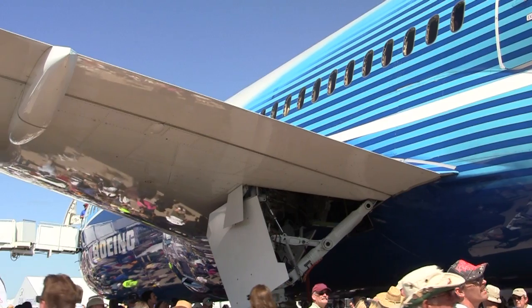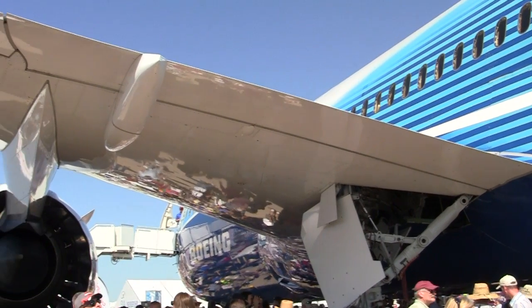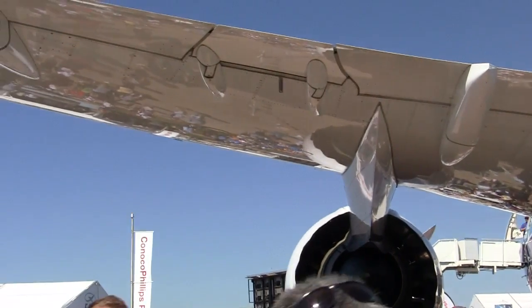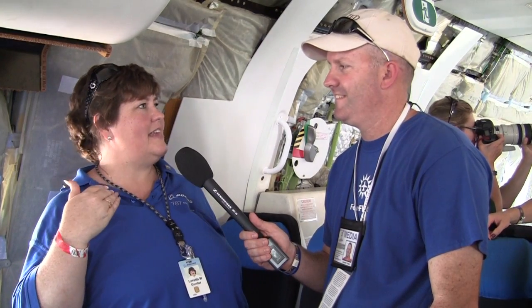The big windows have electrochromatic shades — not on this test airplane, but on production aircraft. If you love to fly, you don't have to be the person who peeks under the shade and floods the cabin with light. It's like sunglasses that dim: you can still see out, but it won't flood the cabin. Lots of neat stuff going on here. Thank you so much, Lori. Let's go find one of the test pilots.